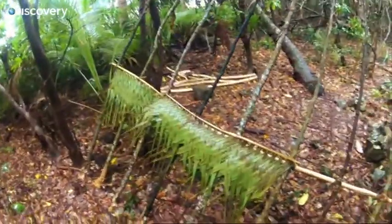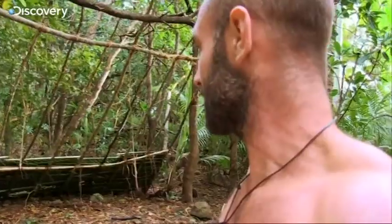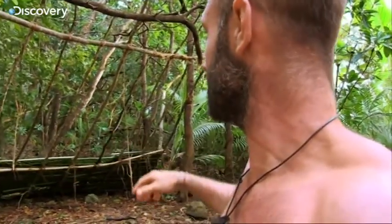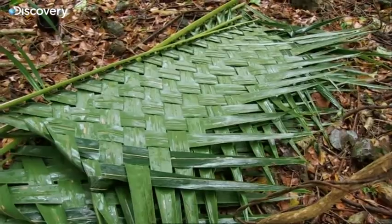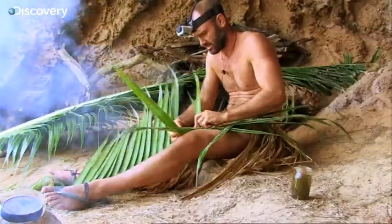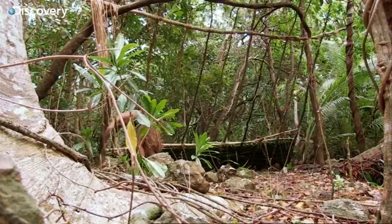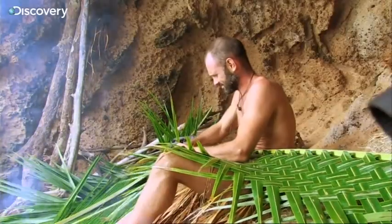Each woven leaf has to be lashed to the frame with beach hibiscus. I would say that's about a fifth of what we need. It's the same routine every day — cutting, weaving and lashing. It's monotonous and tiring.